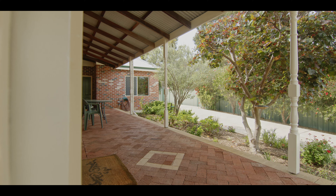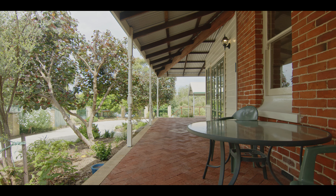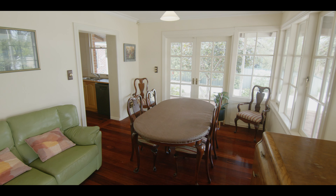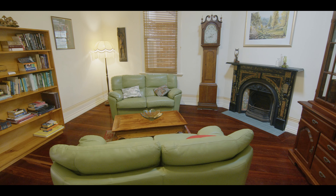The home also boasts a wraparound veranda, providing a picturesque setting to relax and entertain. This property seamlessly marries classic beauty with modern comforts.